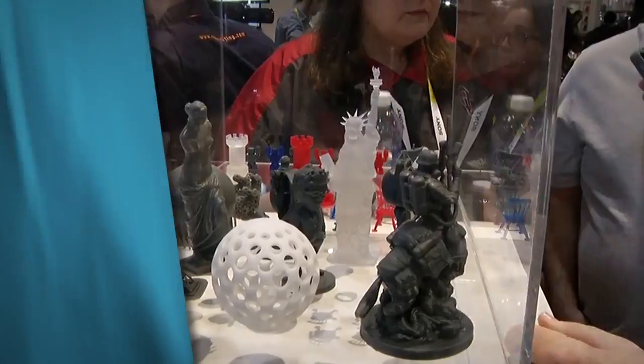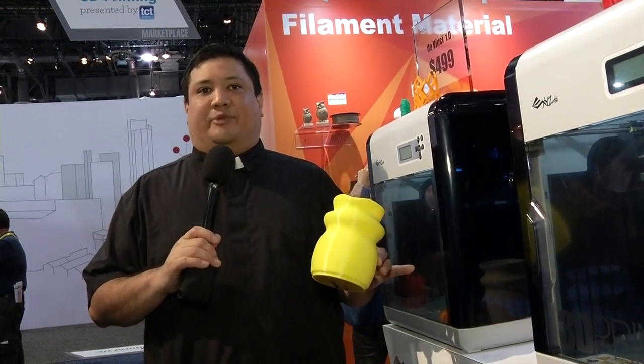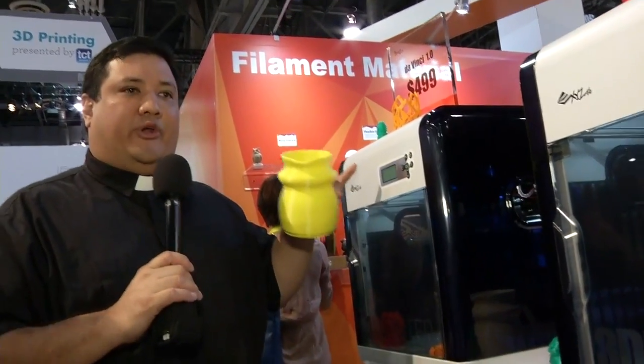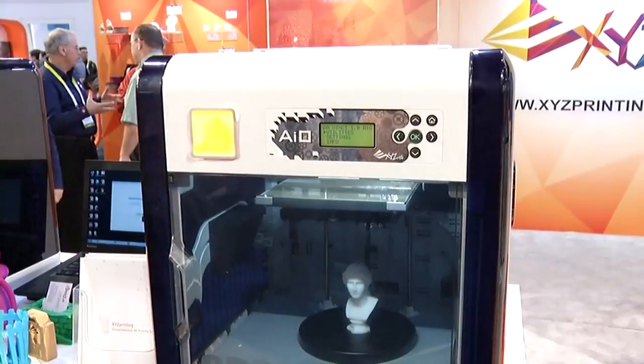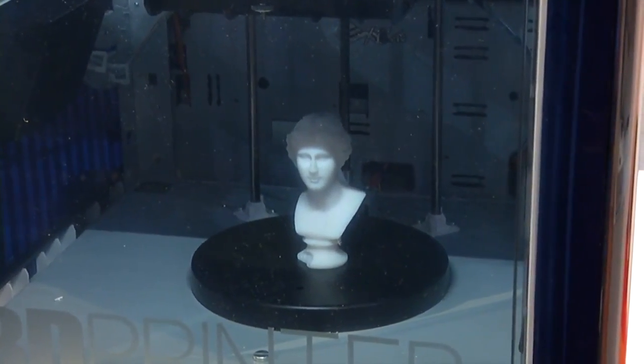We've all seen 3D printing, but one of the missing elements has been making a 3D printer that works again and again. That's the secret the folks at XYZ Printing have figured out. The DaVinci 1.0 is the hottest-selling 3D printer on the planet — you can buy it on Amazon. They've gone from the DaVinci 1.0 to the DaVinci 2.0, a duo printer with two heads, and then to one that is internet-connected so you can find designs online to print.